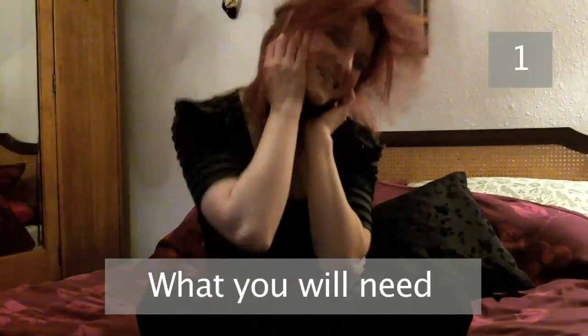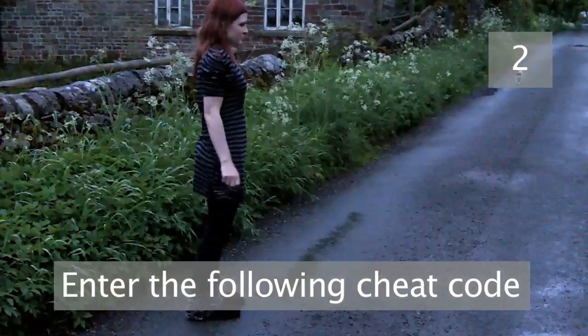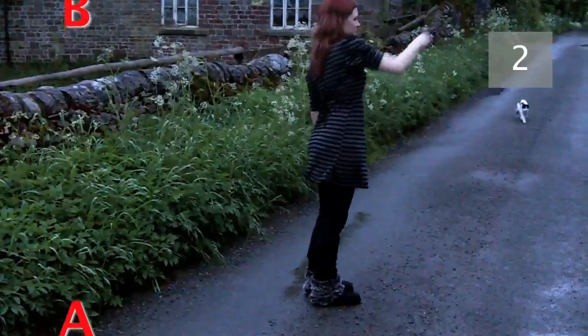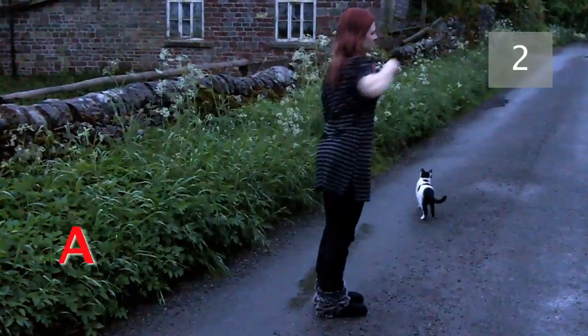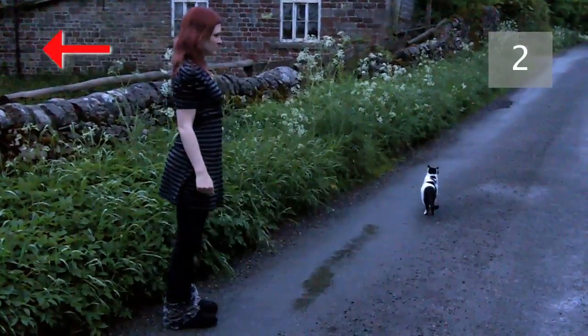Step 1. You will need a retro gaming pad. Step 2. Enter the following cheat code: forward, kick, punch, punch, down, up, punch, back, back, start.